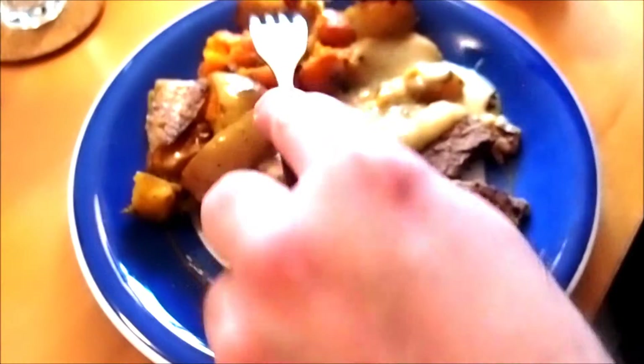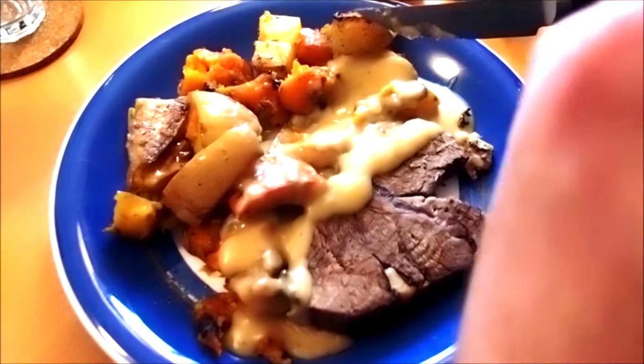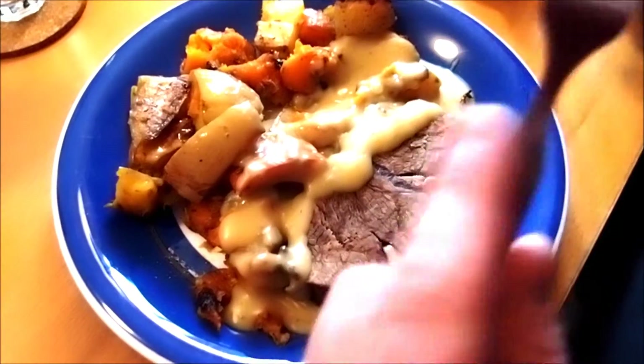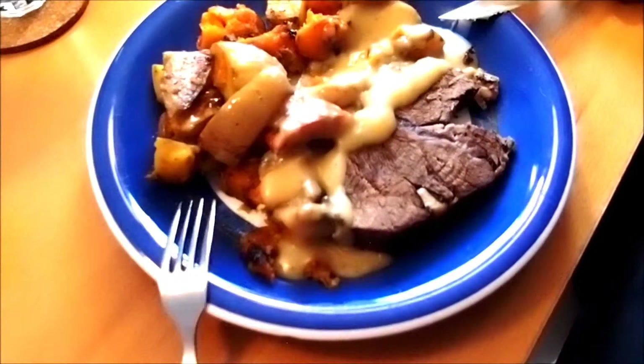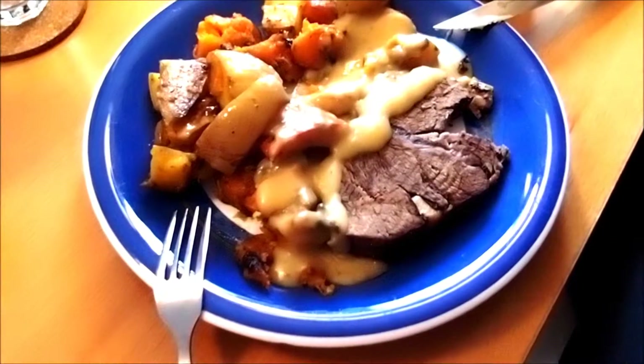And the piece de resistance — the penis pumpkin. Look at it, it's so beautiful. The penis pumpkin, a.k.a. butternut squash. It tastes like a perversion. Mmmmmmm.